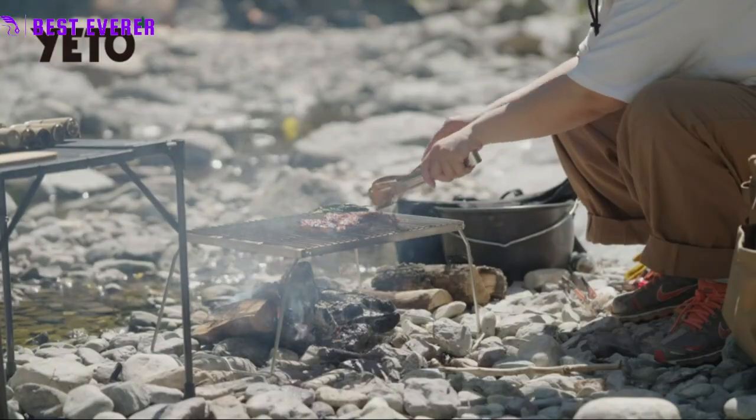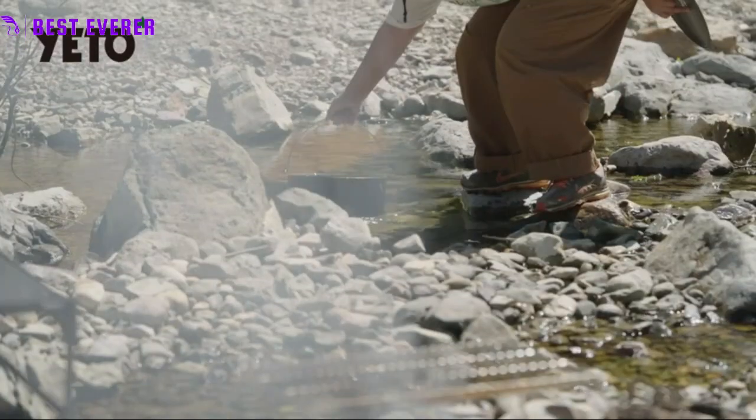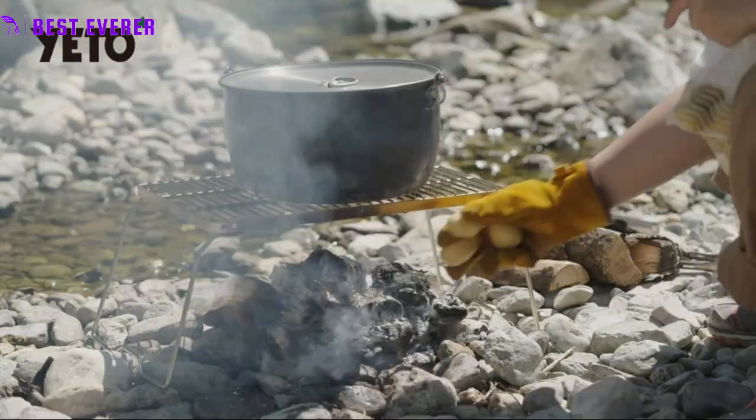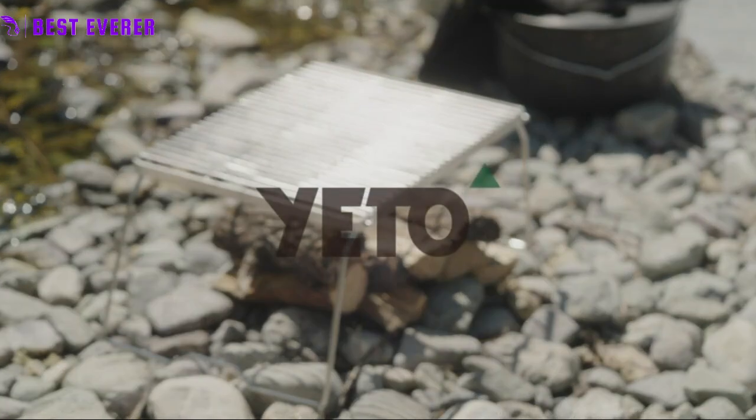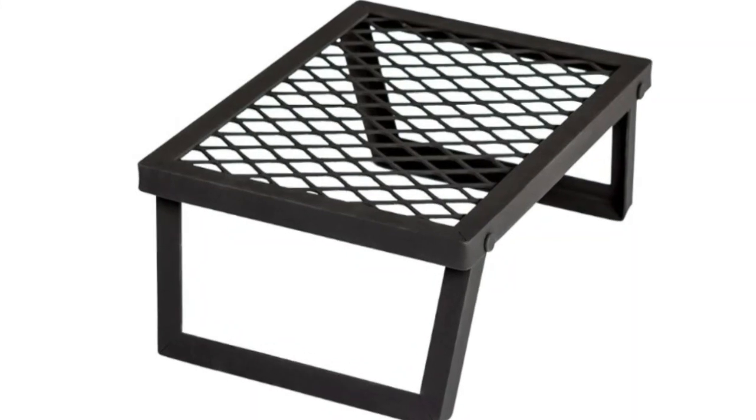Plus, cooking over an open flame can be a fun and adventurous experience that connects you to nature and the outdoors. So next time you're planning a camping or hiking trip, consider bringing a campfire grill grate to elevate your meals and create unforgettable memories.